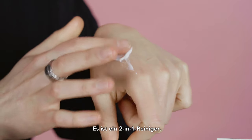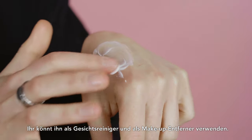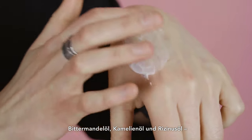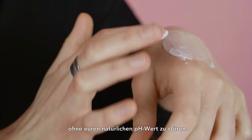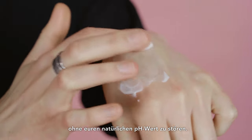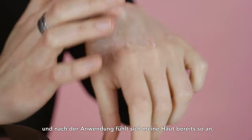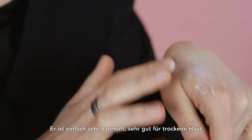It is a two-in-one cleanser — you can use it as a cleanser and as a makeup remover. It has three main oils: sweet almond oil, camellia oil, and castor oil, and they help to clean your skin without ruining your natural pH balance. It's very soft and after using it my skin already feels like I used a moisturizer. It's just very nourishing, very nice for dry skin.